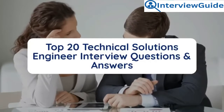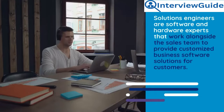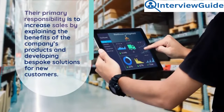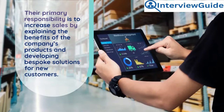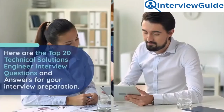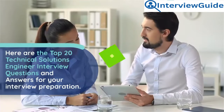Top 20 Technical Solutions Engineer Interview Questions and Answers. Solutions engineers are software and hardware experts that work alongside the sales team to provide customized business software solutions for customers. Their primary responsibility is to increase sales by explaining the benefits of the company's products and developing bespoke solutions for new customers. Here are the top 20 technical solutions engineer interview questions and answers for your interview preparation.